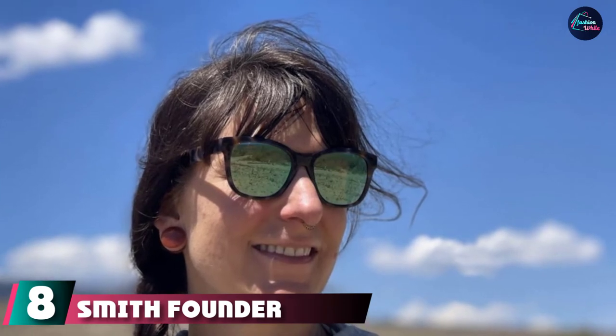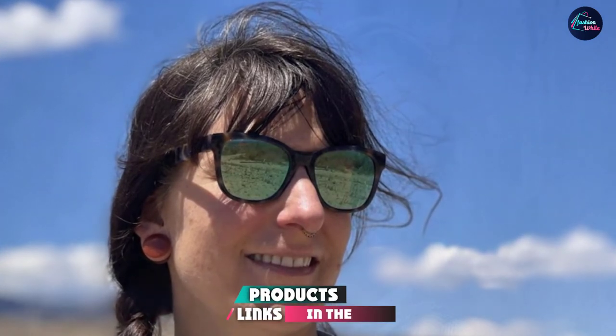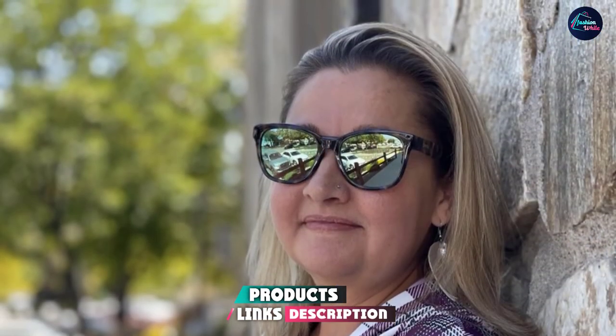At number eight we have the Smith Founder ChromaPop sunglasses — perhaps the best bargain on the list. Smith Optics' Founder offers fantastic style at an even better price, available in 12 distinct color combinations featuring Smith's proprietary ChromaPop lenses. The increased clarity and contrast from ChromaPop is off the charts. Smith Optics is an industry leader in ski goggles, and we think the Founder sunglasses would be right at home on the slopes as well.